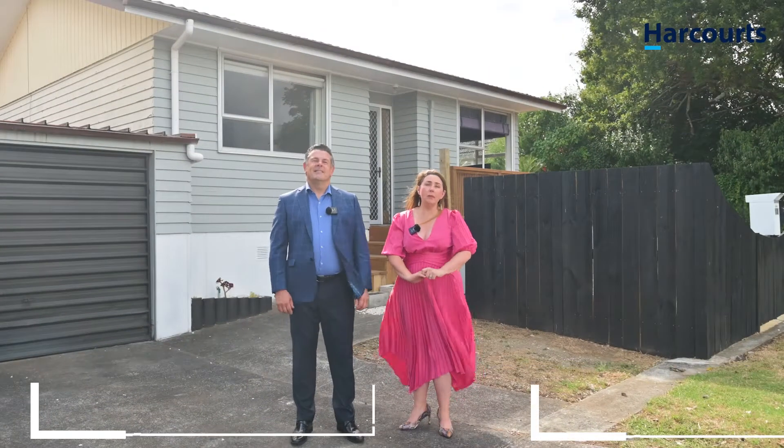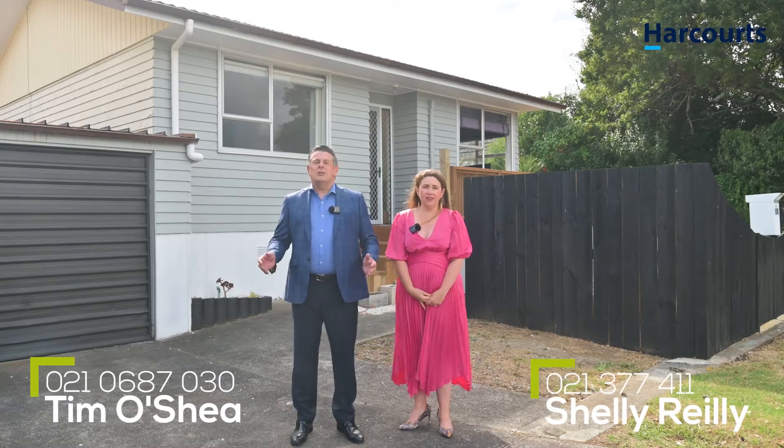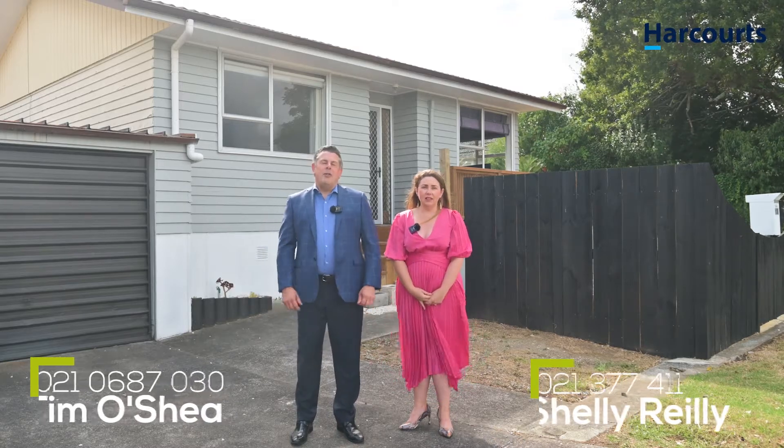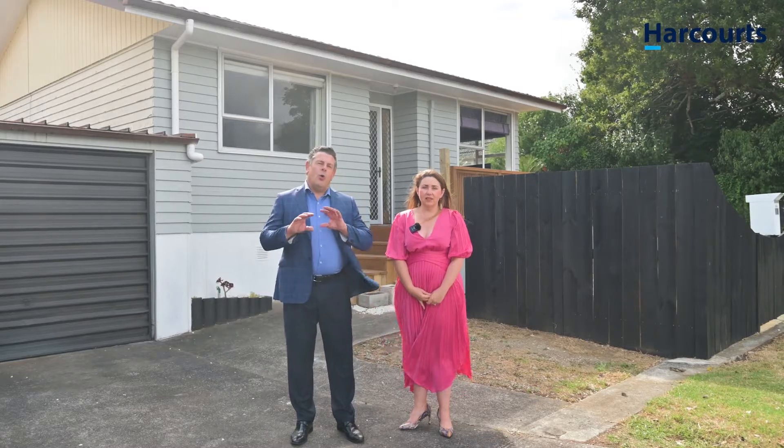Kia ora! First time home buyers and investors, this gem is for you. Location is everything, and 1/35 Taikura Road in Te Atatu Peninsula has the word convenience written all over it.